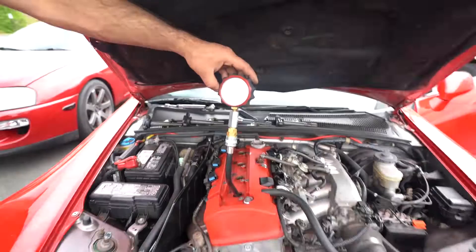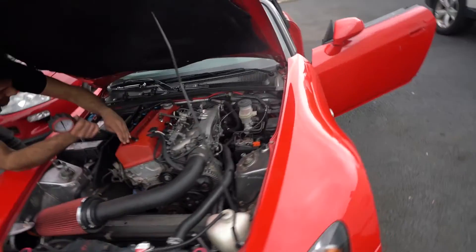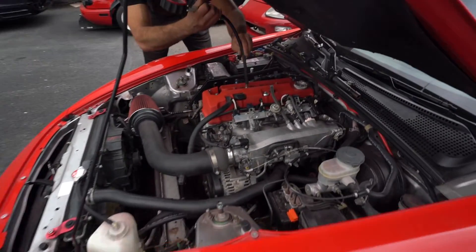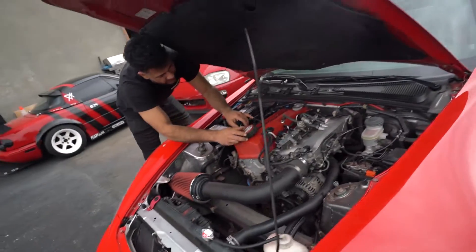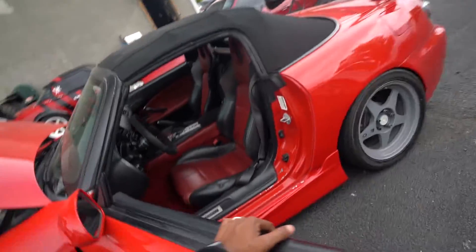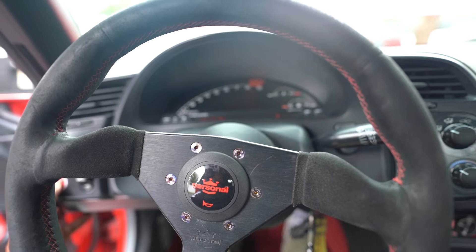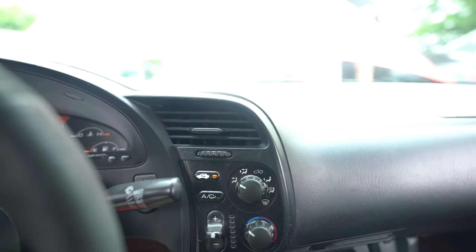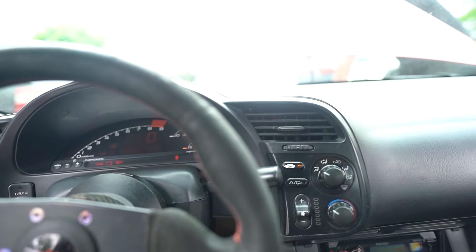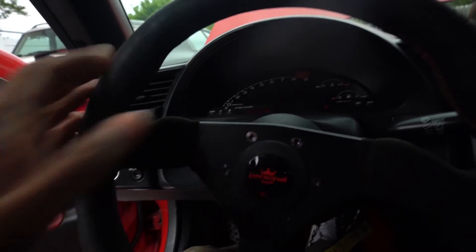Compression in cylinder one is over 250 — that's pretty good. Going to the next one, same thing: hold the clutch, pull the gas down, and crank. I didn't know a compression test was that easy. Same result in cylinder two, which is giving me a lot of hope.